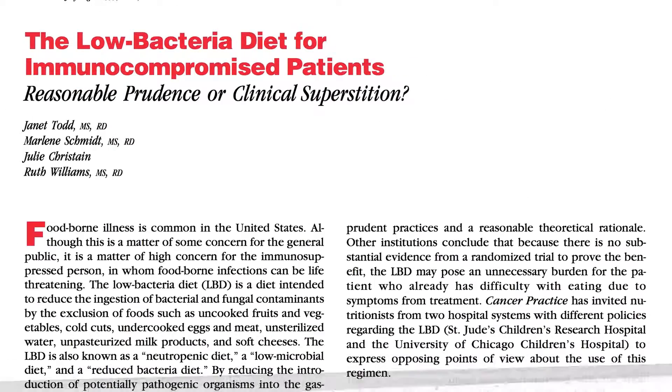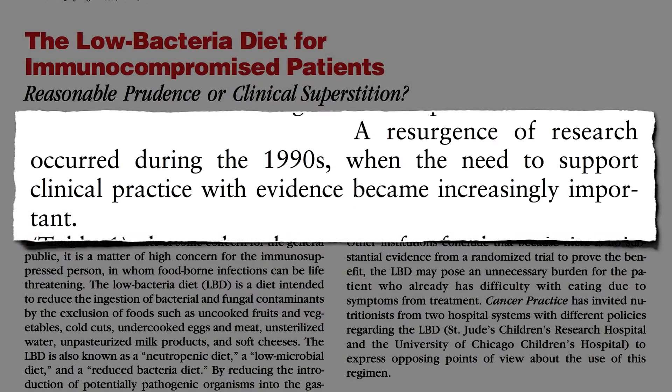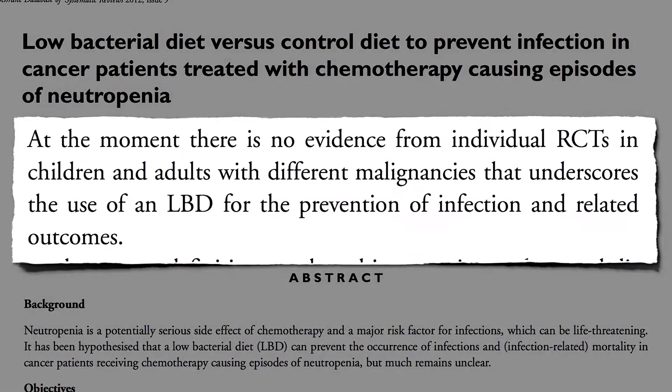So are neutropenic diets for cancer patients reasonable prudence, or clinical superstition? A resurgence of research started during the 90s, when the need to support clinical practice with — wait for it — evidence became increasingly important. What a concept! In other words, you don't know until you put it to the test. Three randomized controlled trials were published, and none supported the neutropenic diet.